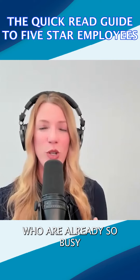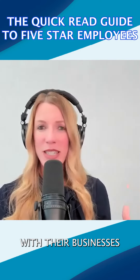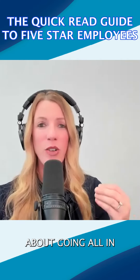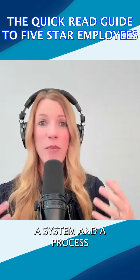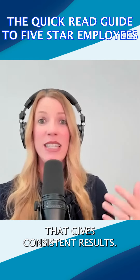I wanted to give entrepreneurs who are already so busy and seemingly overwhelmed with their businesses a quick start guide to getting serious about going all in on their recruitment and hiring process, and creating a system and a process for assessing talent that gives consistent results.